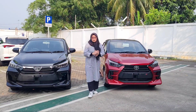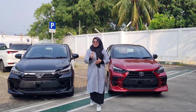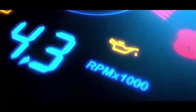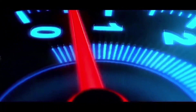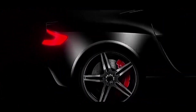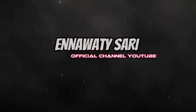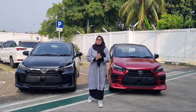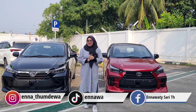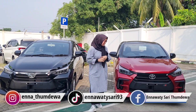Tapi sebelumnya buat kalian, jangan lupa untuk like, komen, share, dan subscribe juga ya channel YouTube Ena. Dan jangan lupa tekan tanda lonceng. Buat kalian yang baru pertama kali berkunjung ke channel YouTube Ena, jangan lupa untuk subscribe ya, karena subscribe itu gratis.